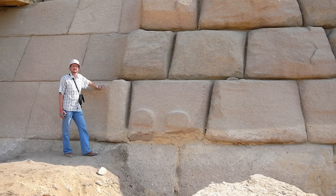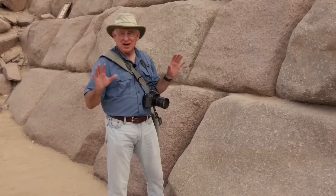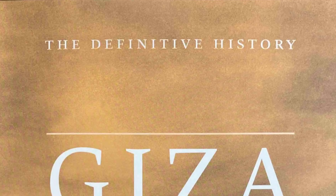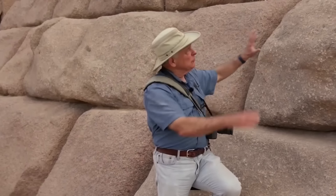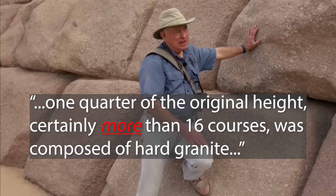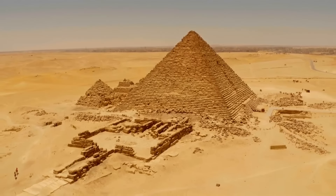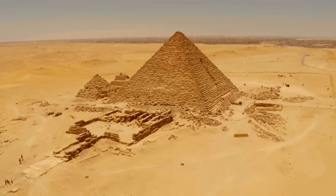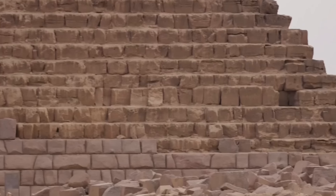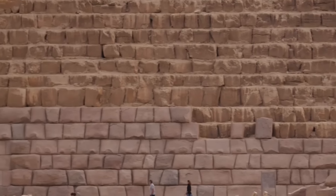Despite the physical and historical evidence for Menkare's granite casing being quite clear, Mark Lehner and Zahi Hawass state otherwise in their 2017 book, Giza and the Pyramids: The Definitive History. The book states: "one quarter of the original height, certainly more than 16 courses, was composed of hard granite." One quarter of the height of Menkare's pyramid is 16 courses, so I have no idea why Hawass and Lehner state that more than this number was composed of granite. They provide no evidence nor reason for this conclusion, and so the best explanation I can give is that it's just a mistake.